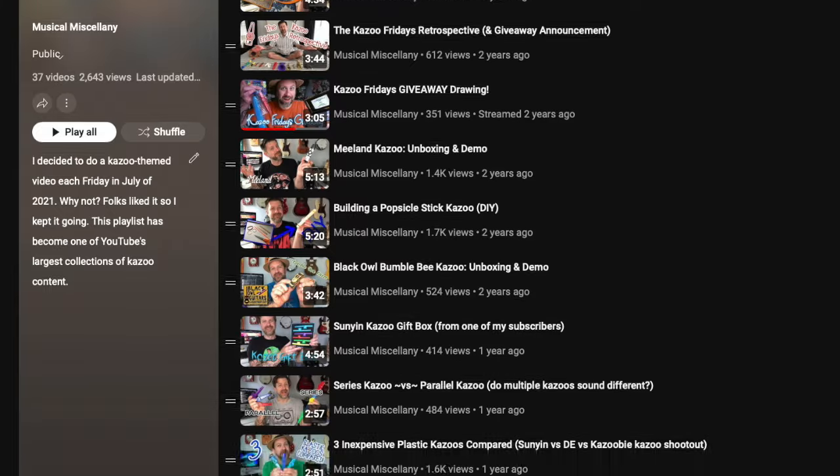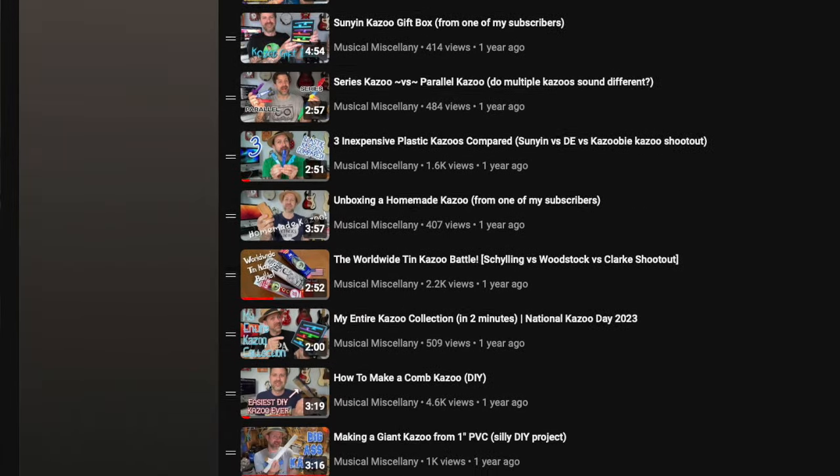If you're a subscriber to the channel, you might remember when I started this series back in July of 2021. I originally called the series Kazoo Fridays in July because I thought it was only going to last for the month of July. Now down the road, it's one of the biggest collections of kazoo videos on YouTube, and once in a while somebody notices.